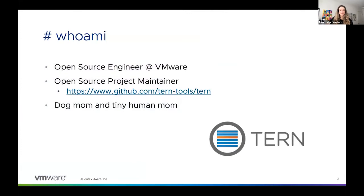A little bit about me. I'm an open source engineer at VMware, and in my role I wear a couple of different hats. Primarily, I'm an open source project maintainer for a project called TURN. TURN is a software composition analysis tool written in Python that will generate a software bill of materials for your container images. As a maintainer, I'm responsible for moving the project forward with features and bug fixes and really building a community around that project.